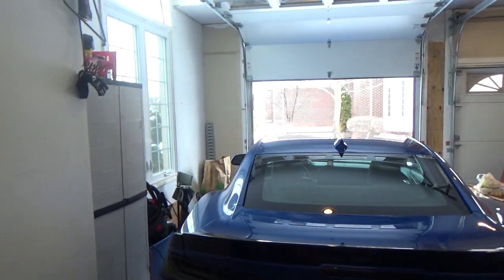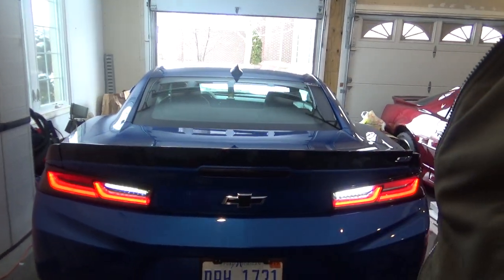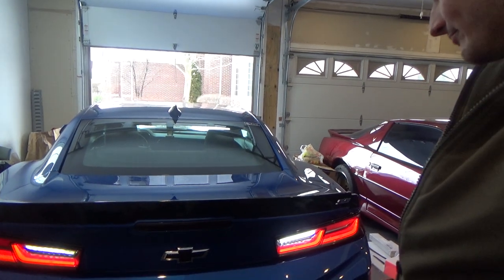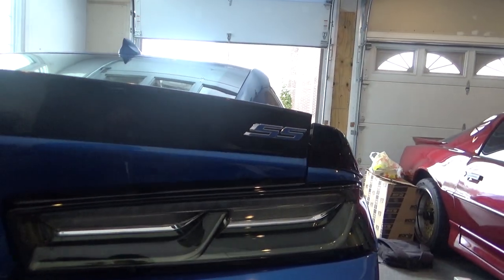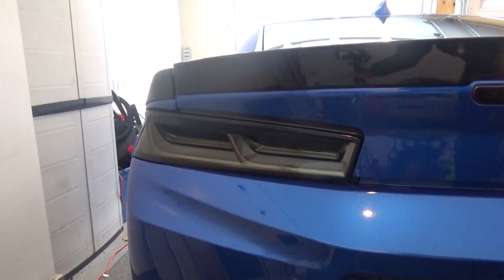Proper fitment, just to make sure they worked 100%. As you can see, we've got the amber turn signal style in and ready to go, and also got the red turn signal style in and ready to go. Besides these two styles we also have a couple more styles available, including this clear style with the amber turn signal — so if you don't like the red in there you can get the amber. And soon we will have the fully smoked style with the red turn signal, so stay tuned for that.